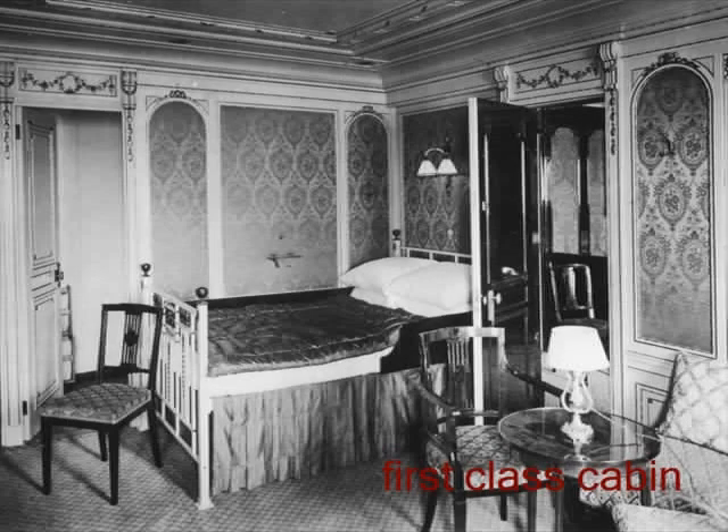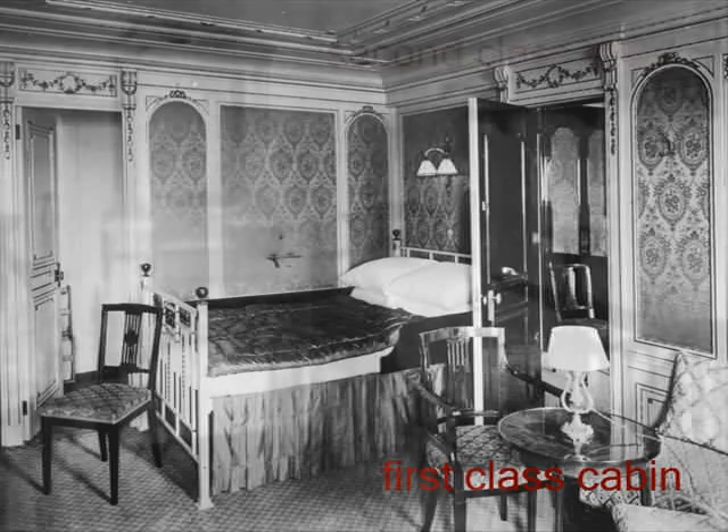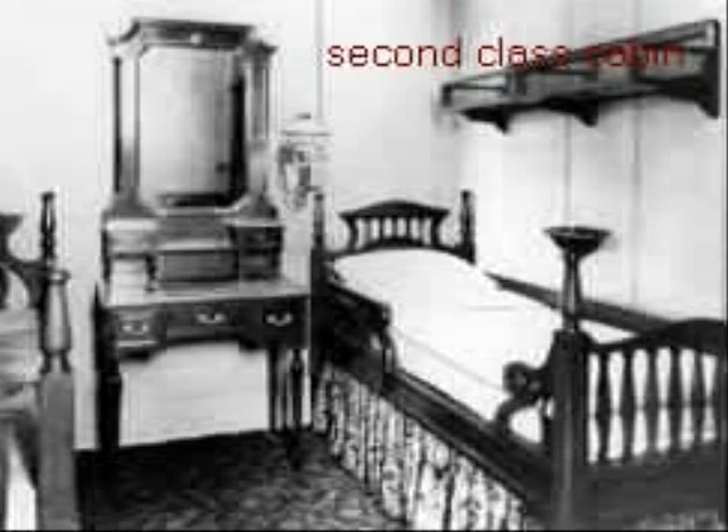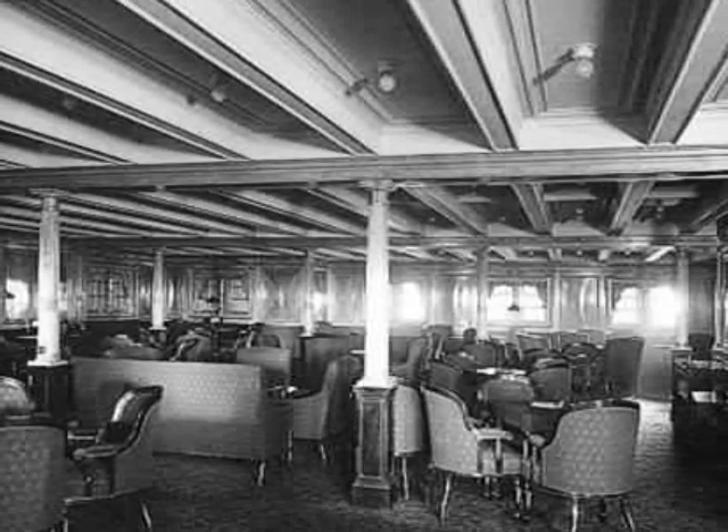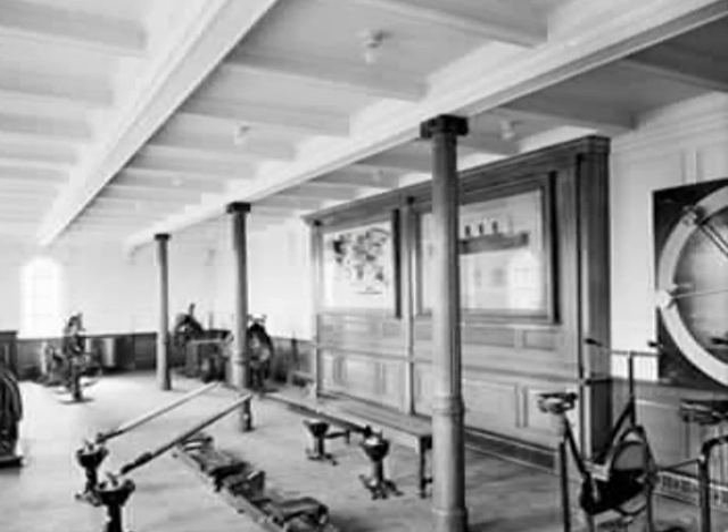The passenger facilities aboard the Titanic aimed to meet the highest standards of luxury. Titanic was laid out in a much lighter style similar to that of a contemporary high-class hotel, with first-class cabins finished in the Empire style. Other decorative styles, like Renaissance and Victorian, were used to decorate cabins and public rooms in first and second class, making passengers feel as if they were on a floating hotel. Leisure facilities were provided for all three classes, such as the library, smoking rooms, and a gymnasium.